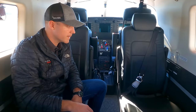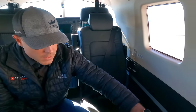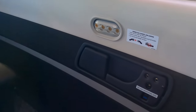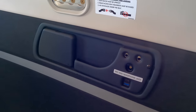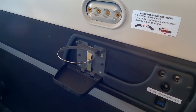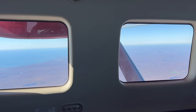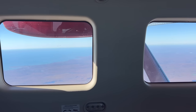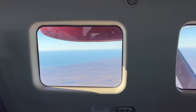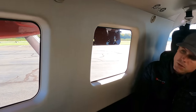Every seat has an amenity panel with two USB chargers — a USB-C and a regular USB — plus limo jacks for headsets so every headset can be plane-powered with no batteries. Every seat also has a cup holder. The window size and placement were also very important — some customers bought the Kodiak 100 simply because they loved the ability to look outside. Sitting normally, the window is right at eye level — no need to bend down or hunch over to look out.